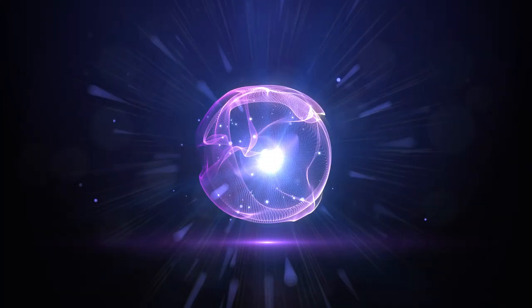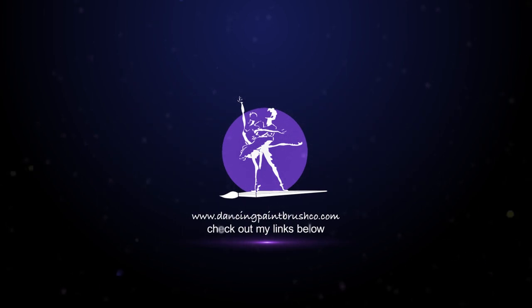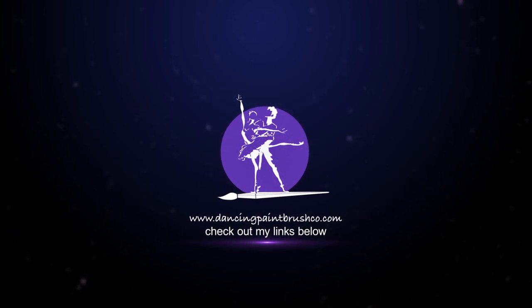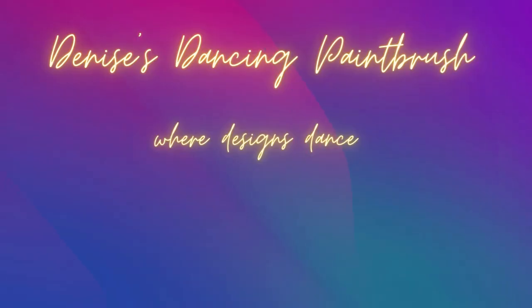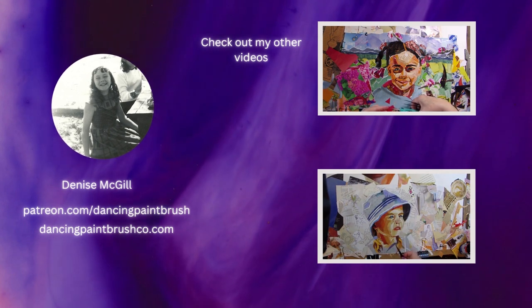I'll have to tell the rest of the story another time. Thank you everyone for watching all the way to the end. I hope you enjoyed this collage — do check out my links. I'll see you all next time. Bye everyone!